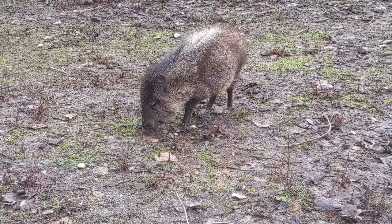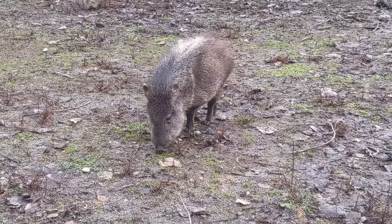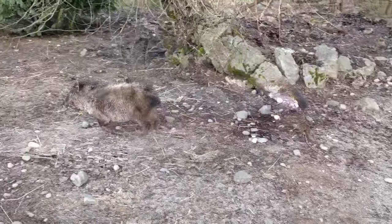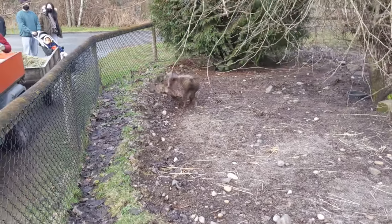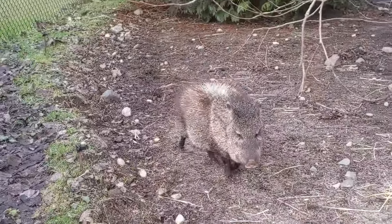This is a female collared peccary whose name is Greenbeam and is 12 years old. Collared peccaries are found in the tropical rainforests of South and Central America and in the Sonoran deserts in the United States.